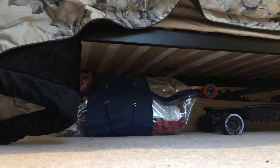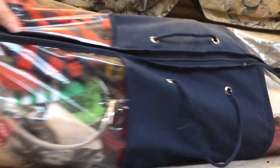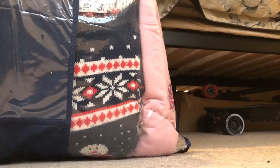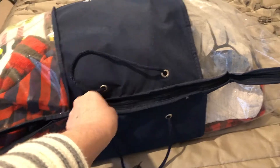Here you can see I'm delving under the bed because this is where I keep this bag with all of our Christmas clothes in it. It's that time to get everything out and start wearing all of my Christmas jumpers.